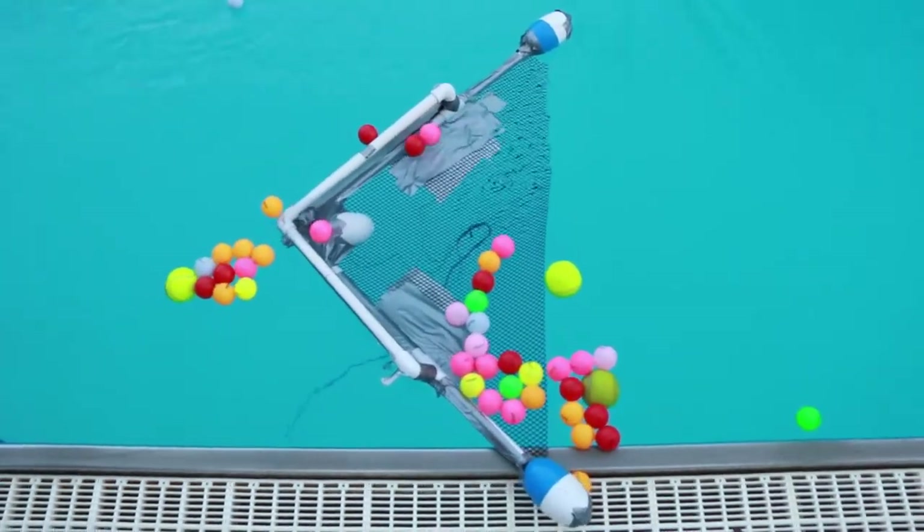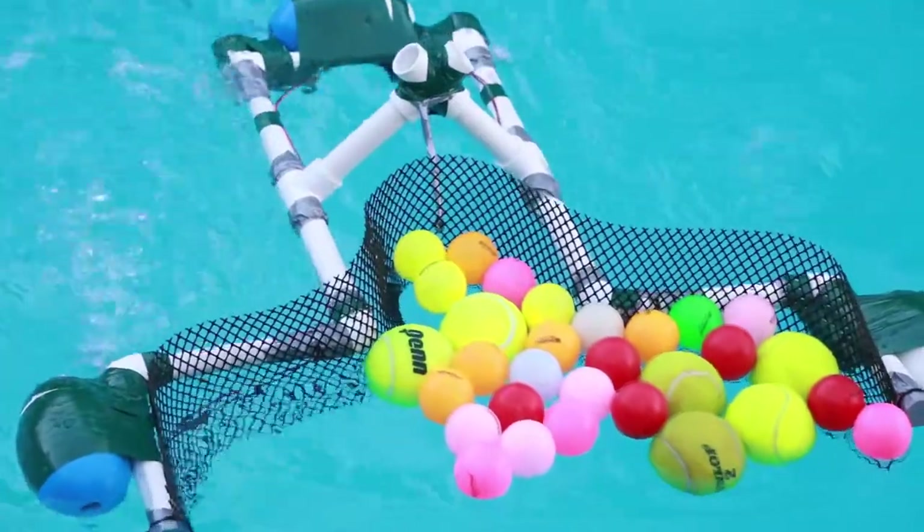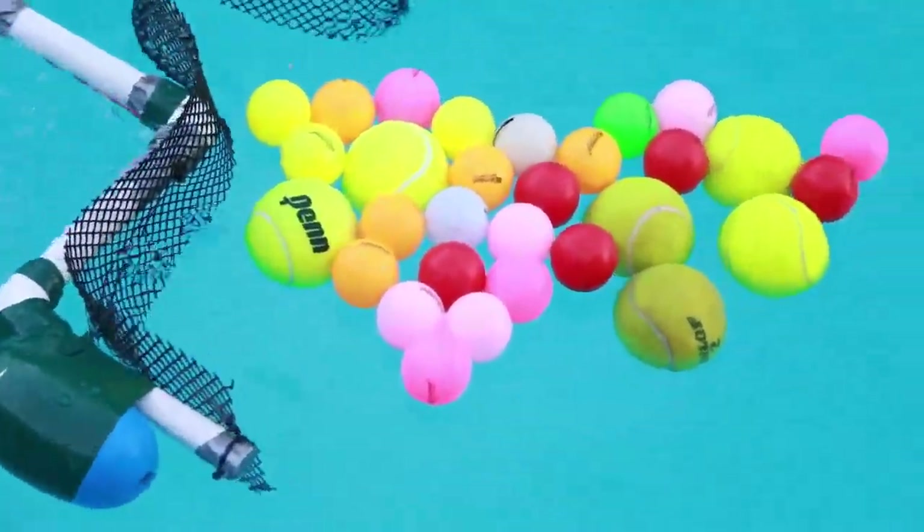This activity gives students a hands-on approach to an engineering problem. They're able to learn the electrical skills needed to make the control boxes, figure out how to balance the Sea Perch, and get it right.